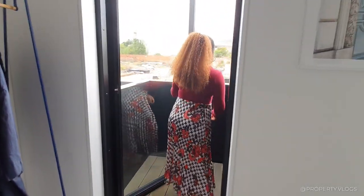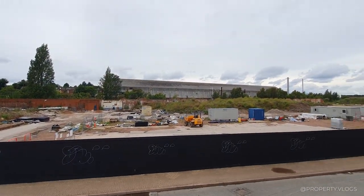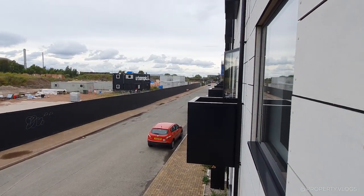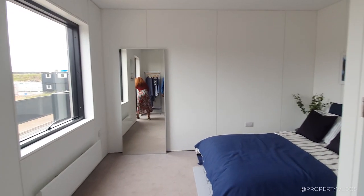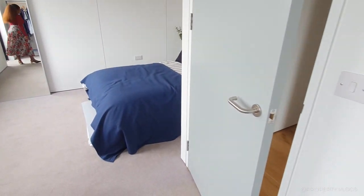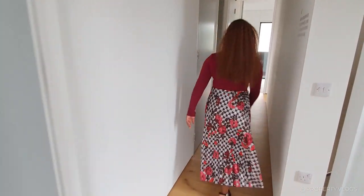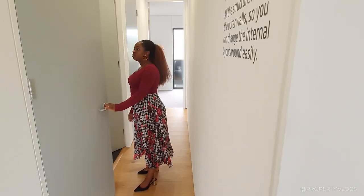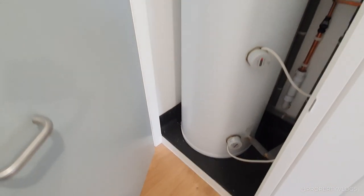And then we've got the balcony as well. In the future, all of this is going to be developed — we're going to have all these houses across all of this industrial site, it's going to look nothing like this. So that's the balcony. Let's go to the next room. I think it's probably a store — this is where the hot water cylinder is. Again, with the full height doors.